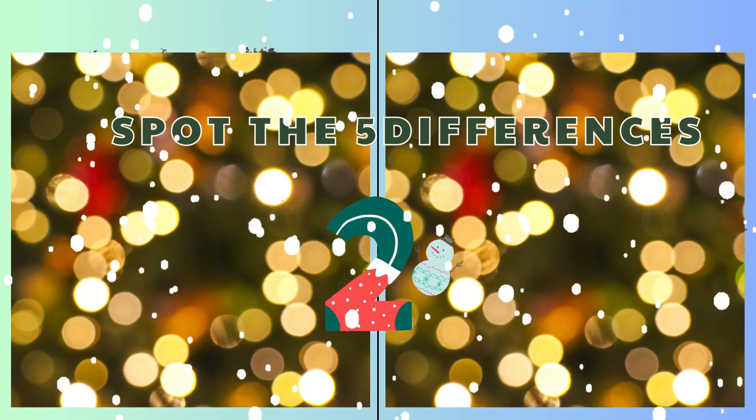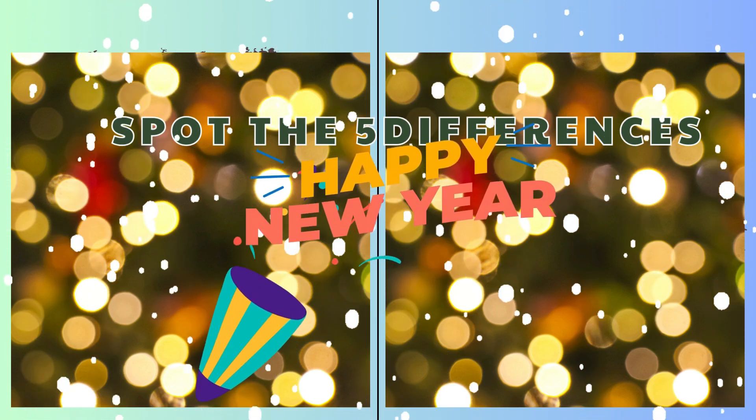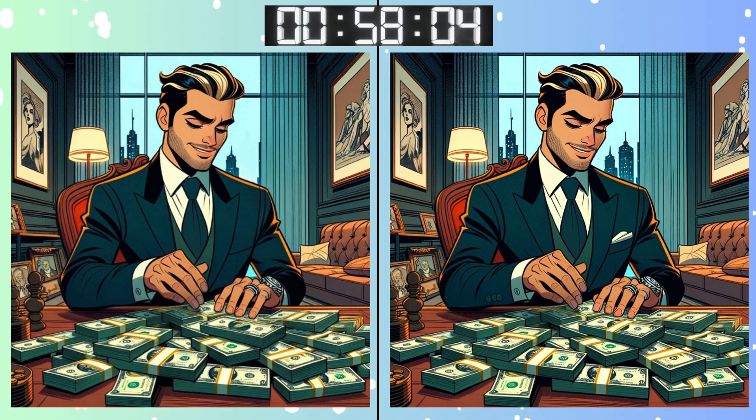Three, two, one! Go, go, go! Don't rush! Take your time on this one!